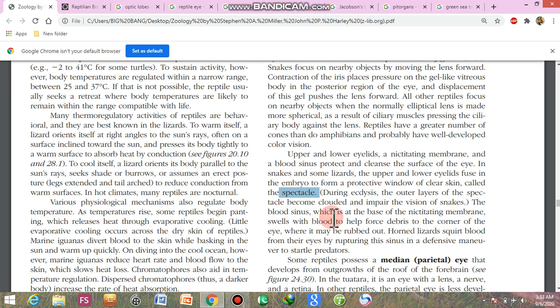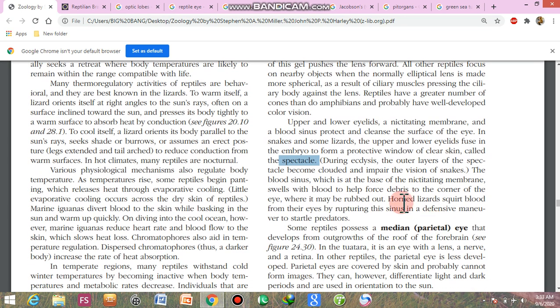The blood sinus is at the base of the nictitating membrane. It will be separated from the corner of the eye where it may be rubbed out. Horn lizards squirt blood from their eyes by rupturing this sinus in a defensive manner to deter prey.